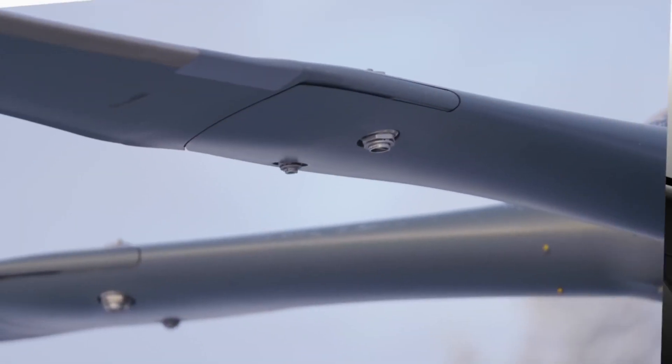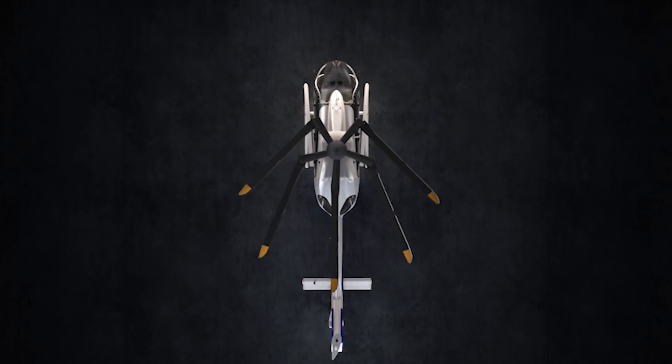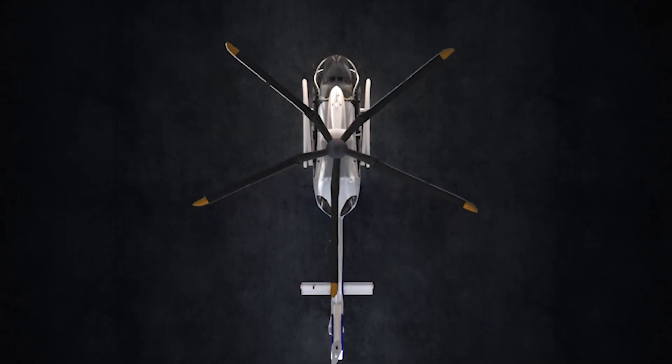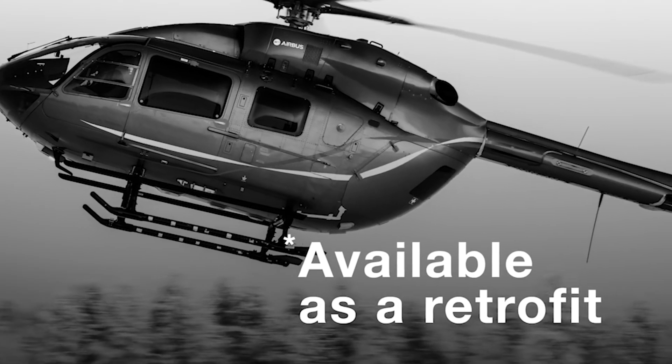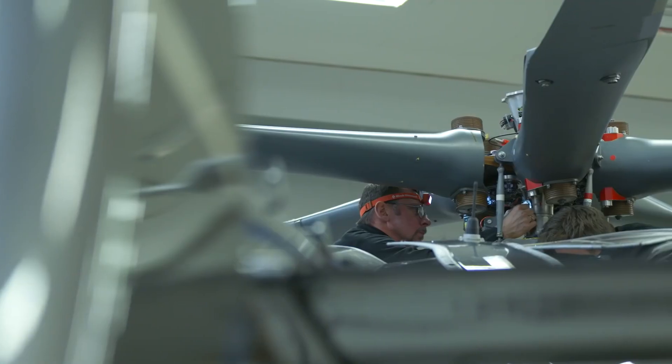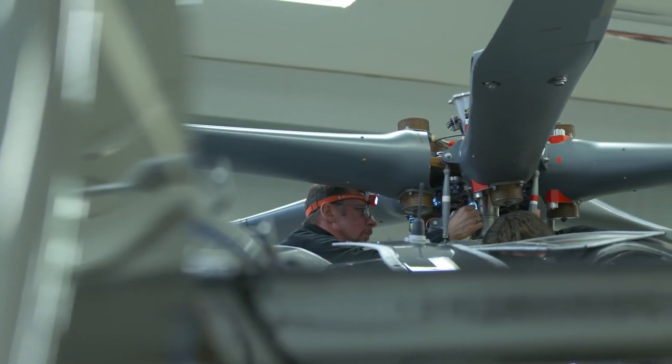Our customers will really appreciate the new blade folding system, which is a lot simpler and will enhance storage of the aircraft in confined areas. What's great about this new rotor is that we can easily install it on any existing H-145 aircraft.